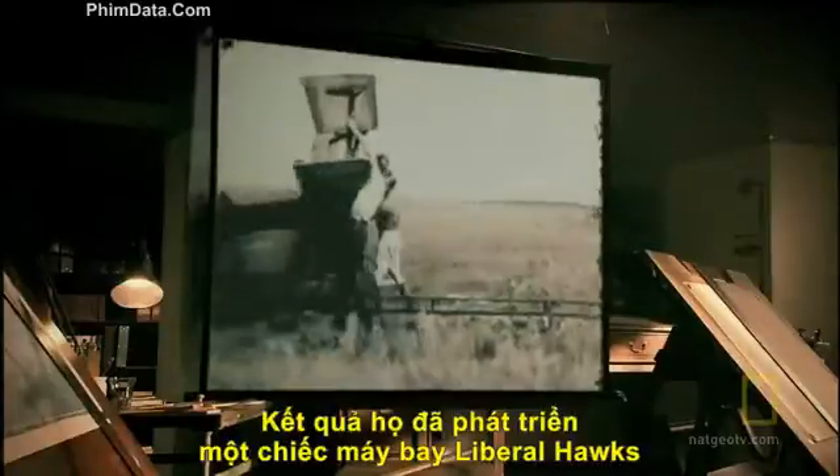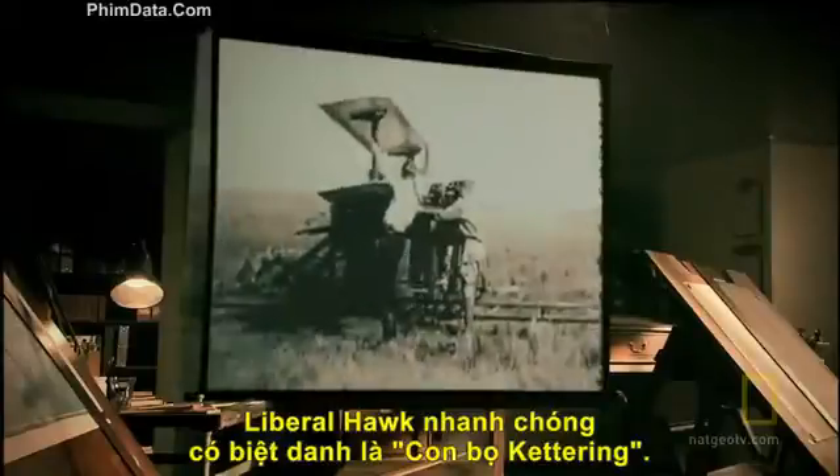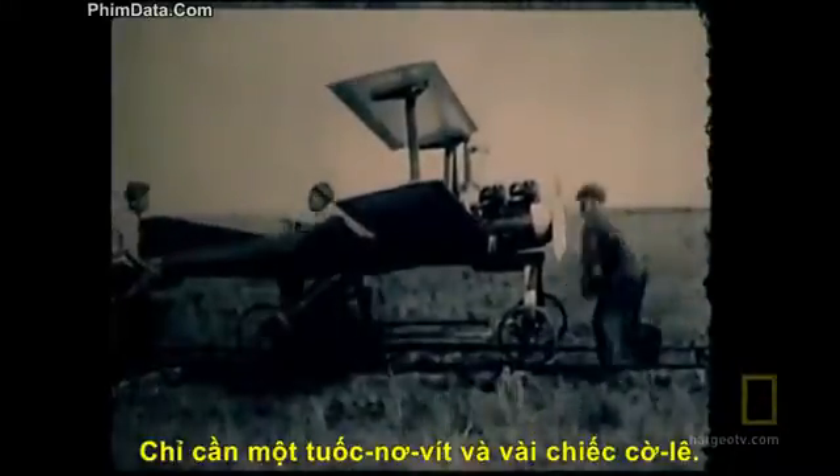The result was the Liberty Eagle, nicknamed the Kettering Bug. It was a cheap and disposable aircraft, assembled out of a box in four minutes using only a screwdriver and a wrench. Hidden inside was 180 pounds of high explosive.